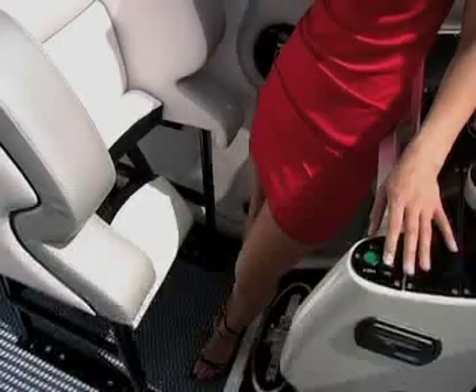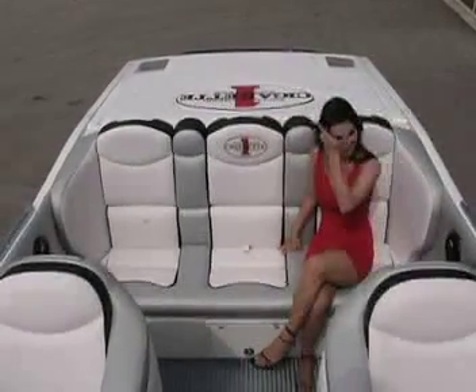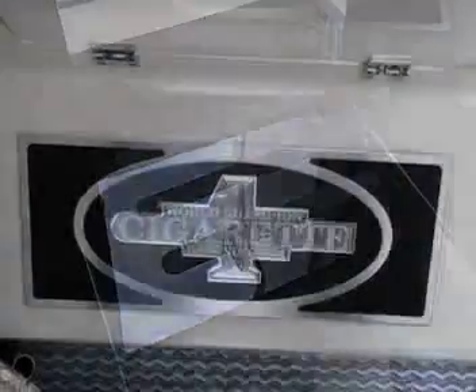Carbon fiber electric dropout bolsters are for the driver and passenger. In the rear, sport bench seating for three is provided. Billet step pads, battery covers, and entry steps are throughout the boat along with custom embroidery.